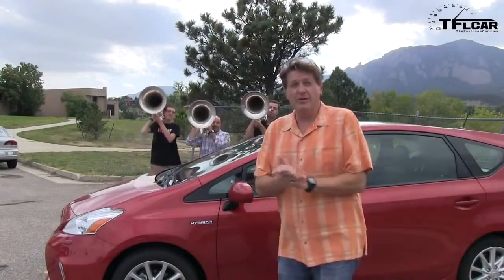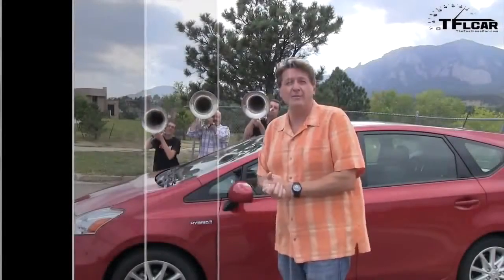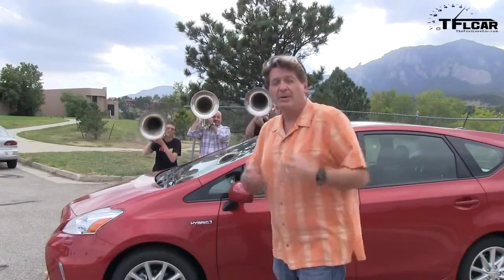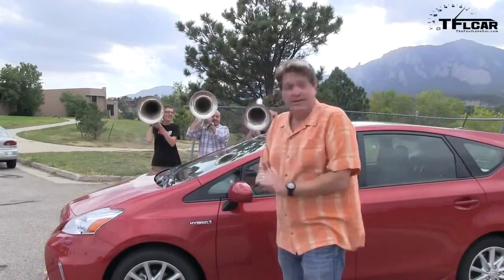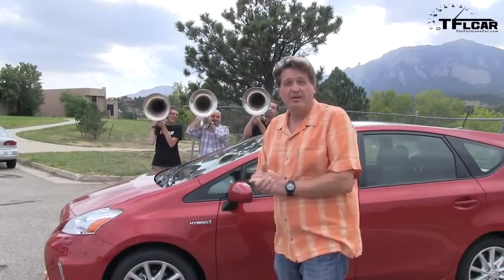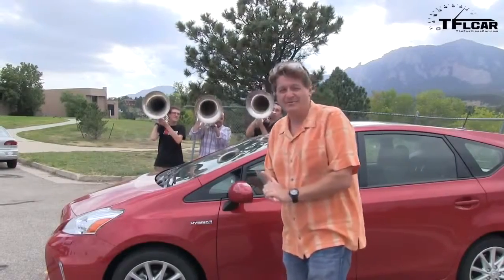You may be wondering what we're going to do with three stunt tuba players. Well, the answer is obvious — we're going to see if they fit into the Prius. I'm going to grab the camera, go in the car, and try to get these stunt tuba players into the Prius V. Are you ready, gentlemen? Alright, here we go.